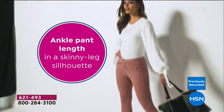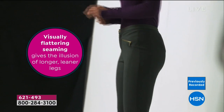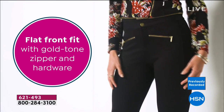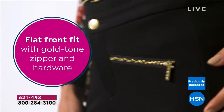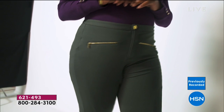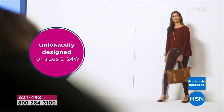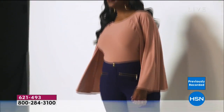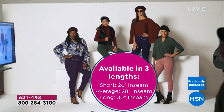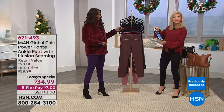It's the softest power ponty ever felt, and it's an ankle pant so you can wear any shoe you want. The visually flattering seams give the illusion of longer, leaner legs. The gold hardware gives an upscale, expensive look. Inside, the power mesh does the work for you. Zip placement pockets in the front give a slim look. Sizes run two through 24, and it comes in three inseams.